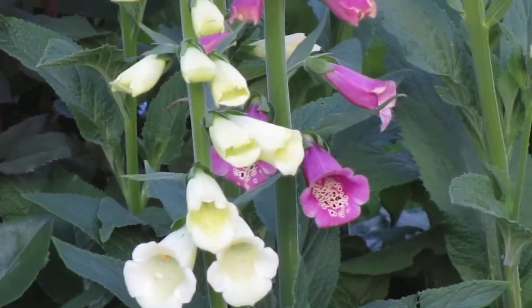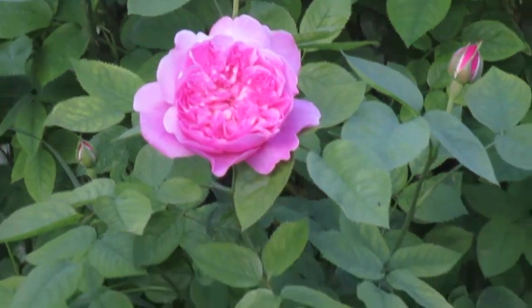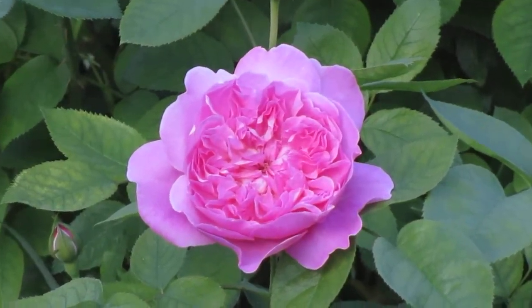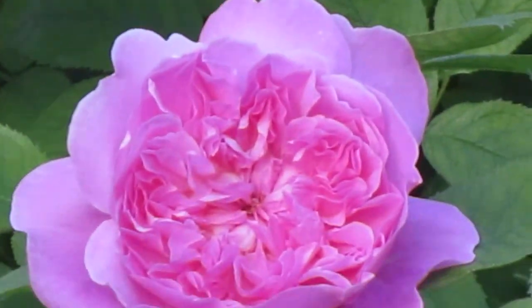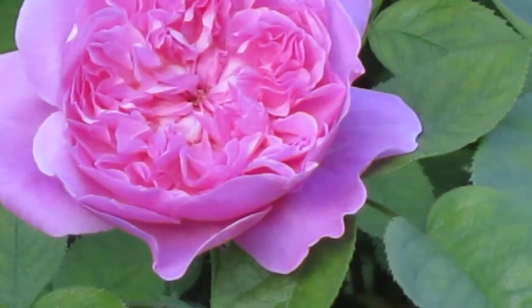Over to the left we have another David Austin rose and this one is called Mary Rose. David Austin describes it as the first rose in your garden to bloom and the last rose to bloom. It will bloom well into December.